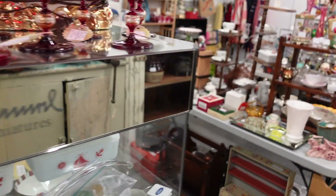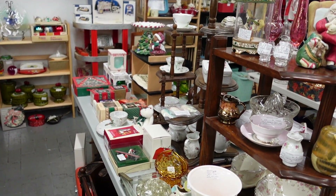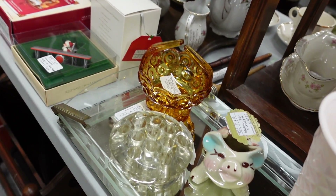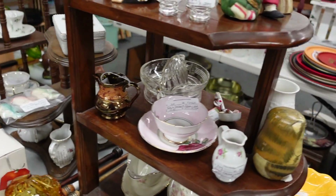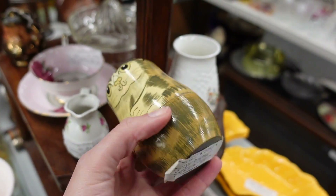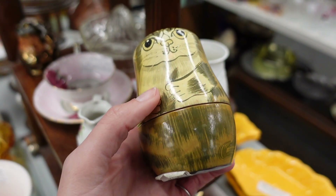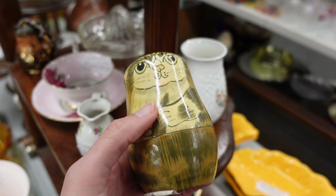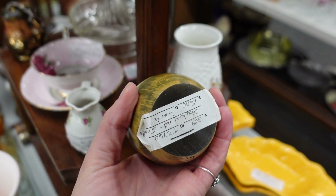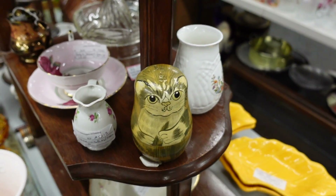I kind of wandered in here the last time I was here and they had some really nice things back in this little corner. I noticed today it's 30% off, so I figured I'd take another peek. This caught my eye — I actually bought one of these not too long ago. I think last time it was a little Matryoshka, and Juliette absconded with it.